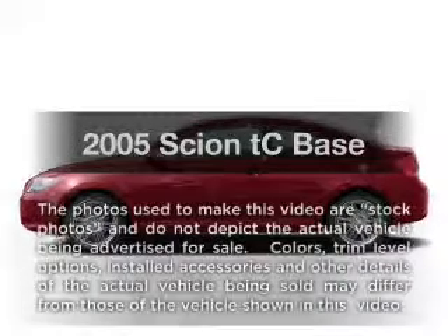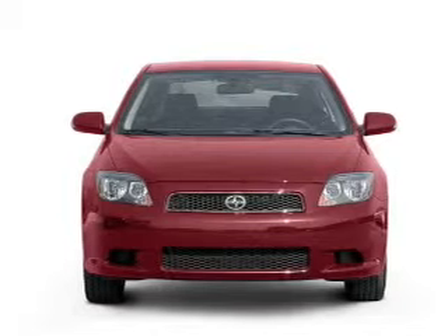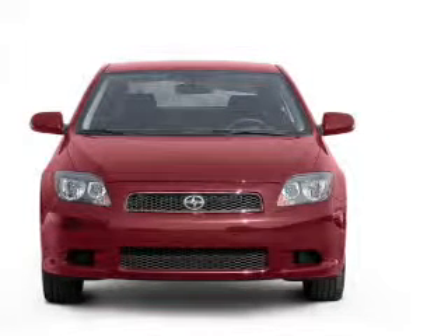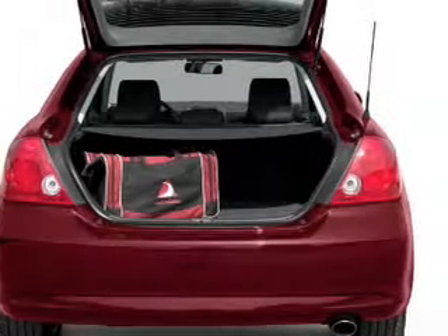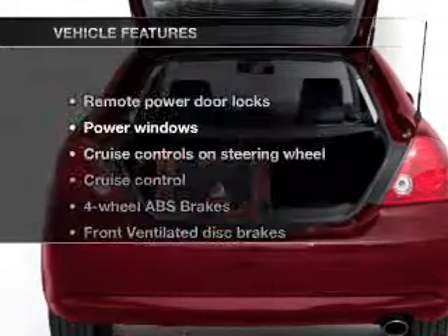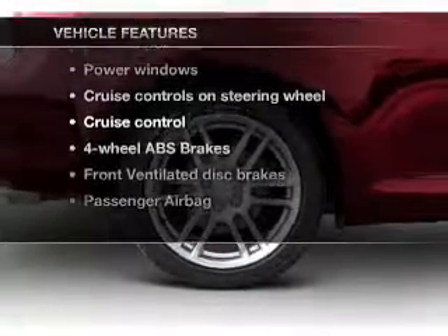Check out this 2005 Scion TC. This is the set of wheels you've been looking for. With an efficient four-cylinder engine connected to a smooth shifting transmission, treat yourself to the splendor of a premium sound system. The anti-lock braking system will keep you safe on the road. Let the outside in with a built-in sunroof. And with these notable features, you won't want to miss out on the opportunity to own this amazing ride.